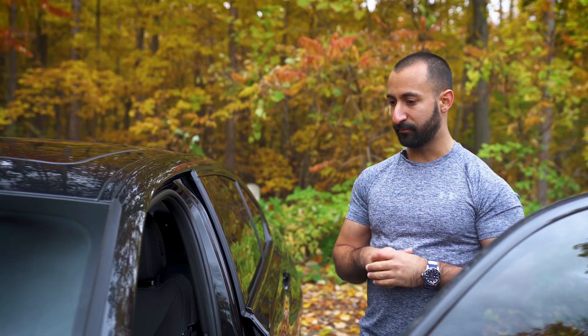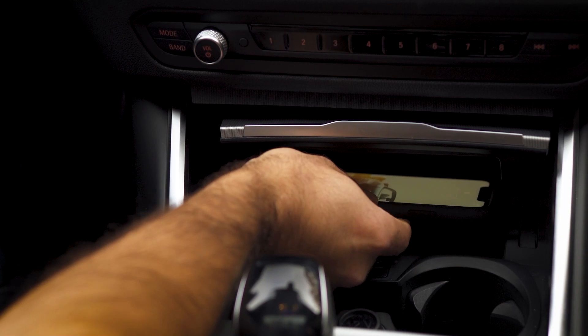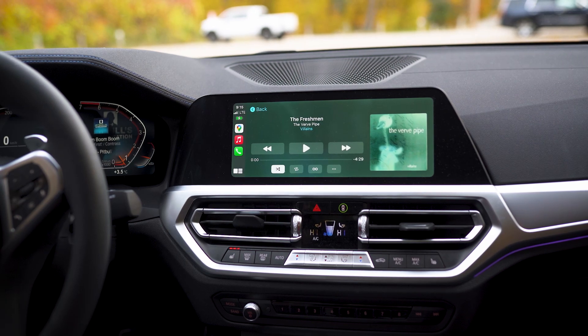Of course I had to have the heads-up display, because I could look down but I don't really want to. And I'm a fanatic — I can't stand seeing wires in my car, so I opted for the wireless charger that gives me wireless Apple CarPlay as well.